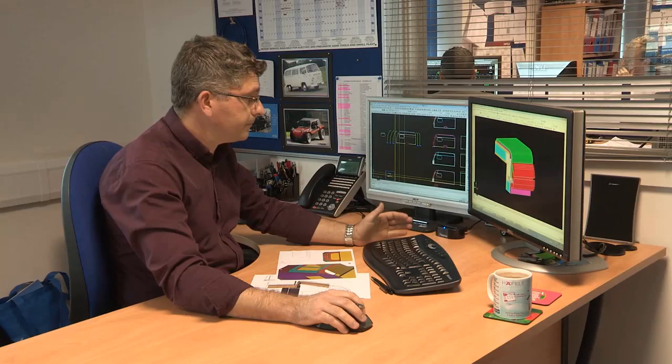Today we're going to take a look at the life cycle of the Coachman Vision, from its design stage to its full production, to the point of it rolling off the production line, ready for test and dispatch to a dealer.